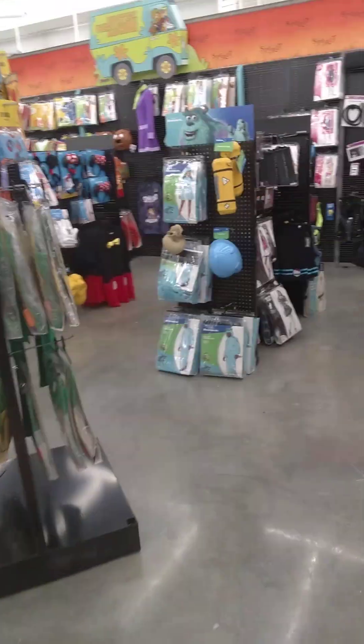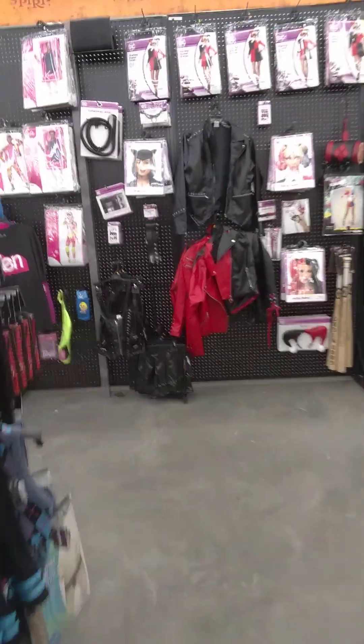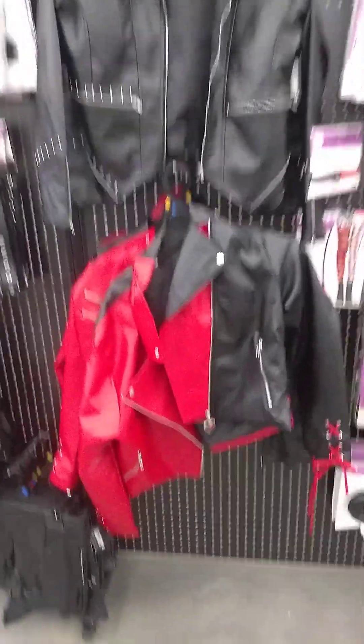We get into the costumes over here. Got a cool Harley Quinn jacket.